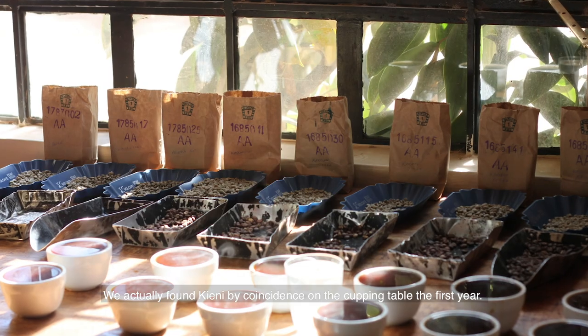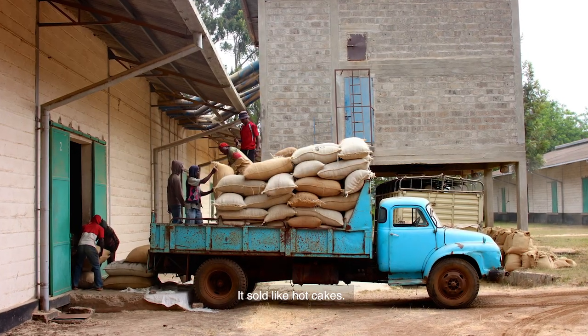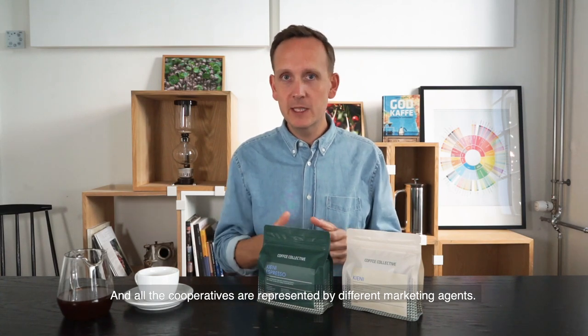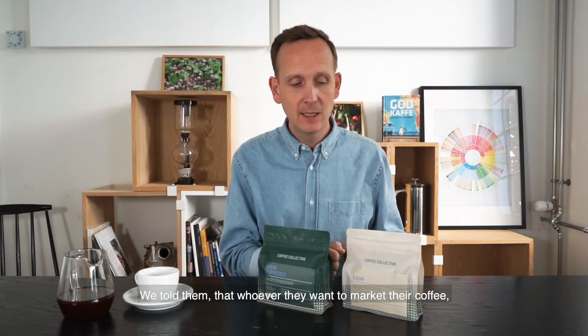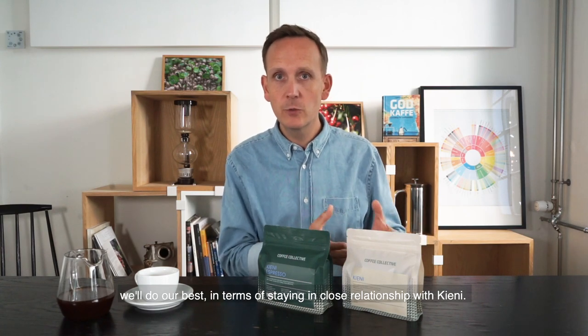We found Kieni actually a little by coincidence on the cupping table. The first year we bought the first lot, brought it back to Denmark, and it sold like hotcakes. When we went back the next year it was again one of our favorites on the cupping table, so we knew we'd struck something really precious. In Kenya, coffee is sold through the auction and all cooperatives are represented by different marketing agents, which can sometimes pose a challenge when you want to work directly with cooperatives. Since we have a very close connection with Kieni, we've followed them through now three different marketing agents.